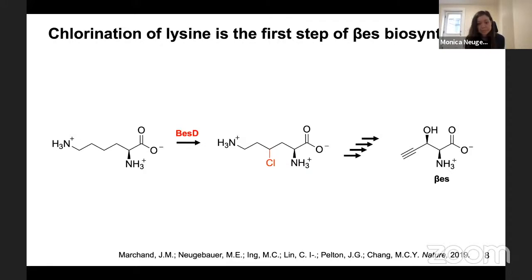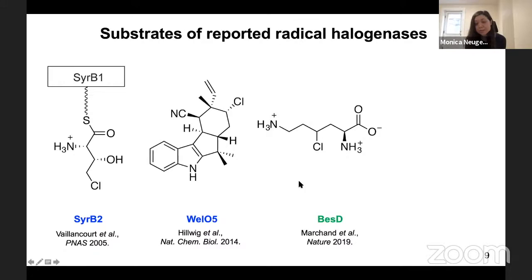Excitingly, we saw that the very first step of the pathway was chlorination of the amino acid lysine to form 4-chlorolysine by the enzyme BES-D. We think this is really cool because BES-D is the first halogenase ever reported to act directly on an amino acid without the requirement for a carrier protein. Because amino acids are key building blocks in cells, this is a great opportunity to feed chlorinated precursors into downstream pathways.